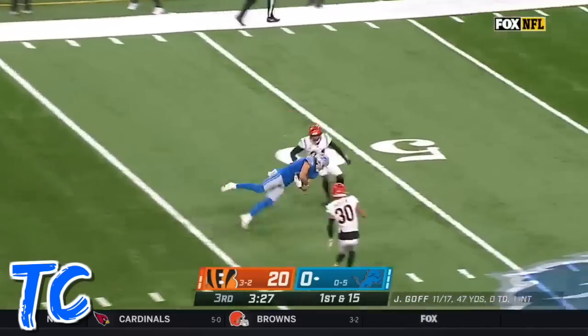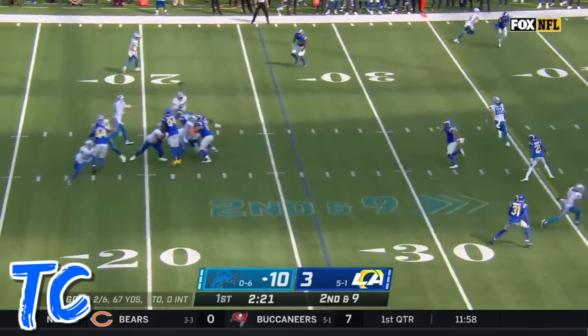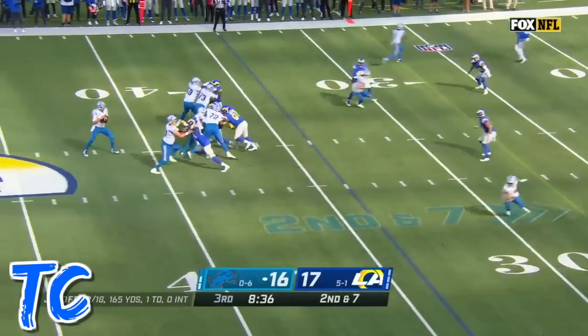Goff makes a good catch — and a first down. Second down, Goff up the middle. There's Hawkinson, and a second down and seven.